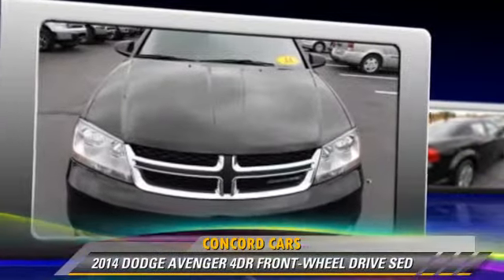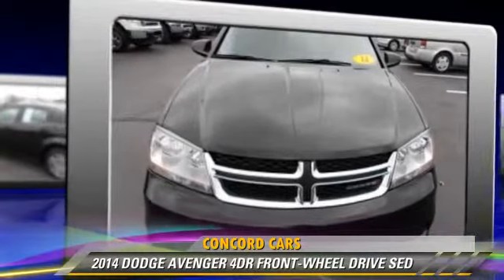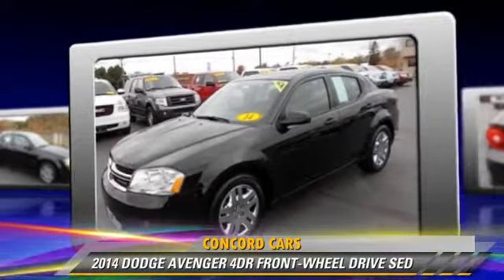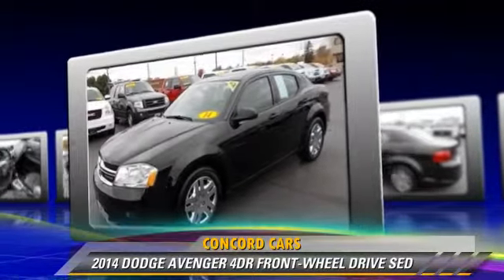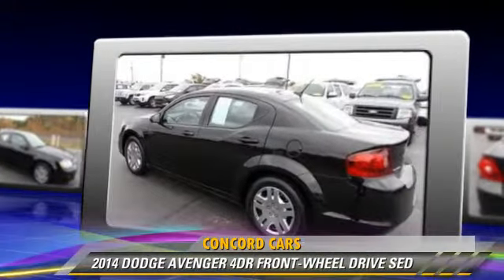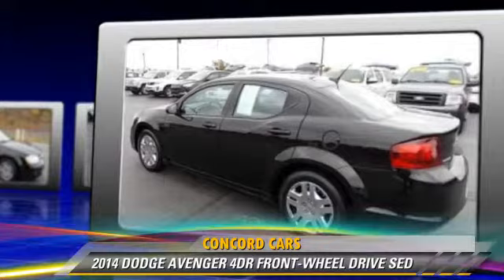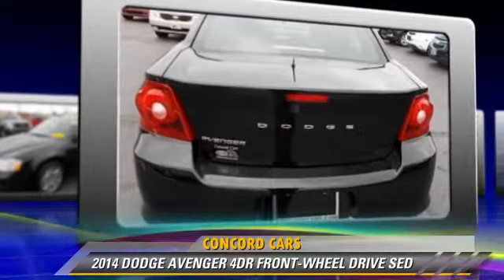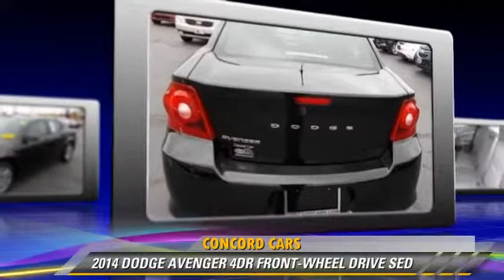This vehicle, with fewer than 35,000 miles on the odometer, is well equipped. This Dodge features front-wheel drive, power steering, and air conditioning. Safety features include side airbags, traction control, and four-wheel ABS.